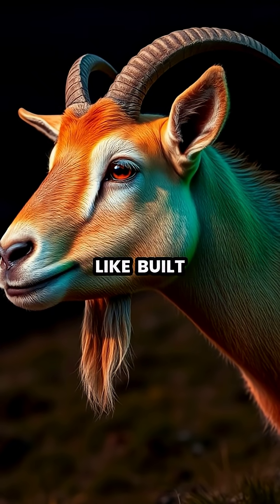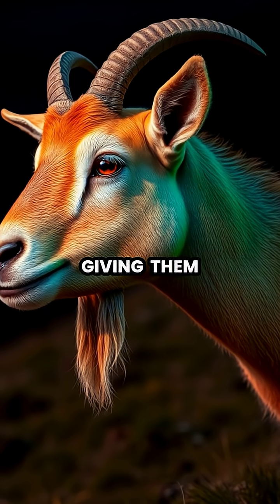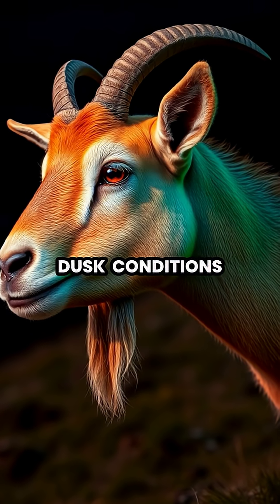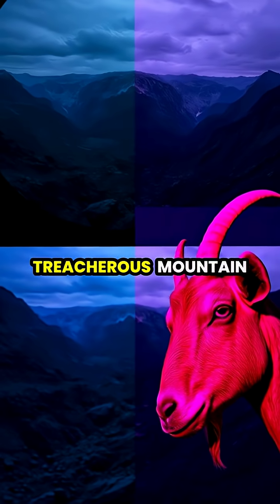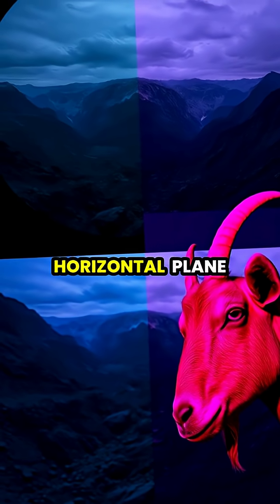The rectangular shape works like built-in sunglasses, controlling how much light enters their eyes and giving them excellent vision in both bright daylight and dim dawn or dusk conditions. Scientists believe this pupil shape helps goats judge distances more accurately as they navigate treacherous mountain terrain, giving them superior depth perception along the horizontal plane.